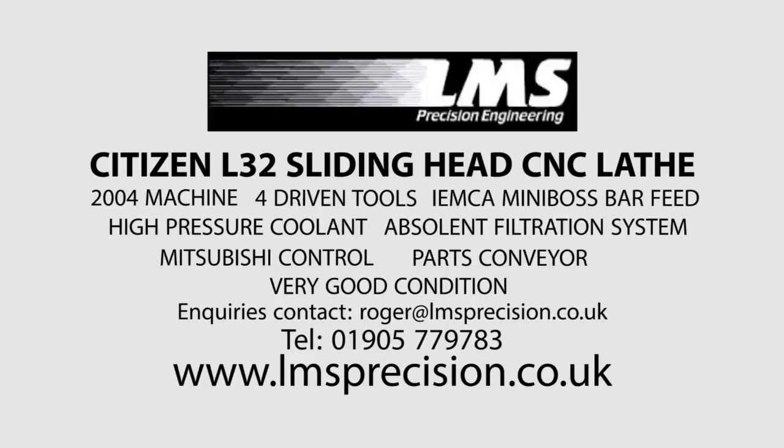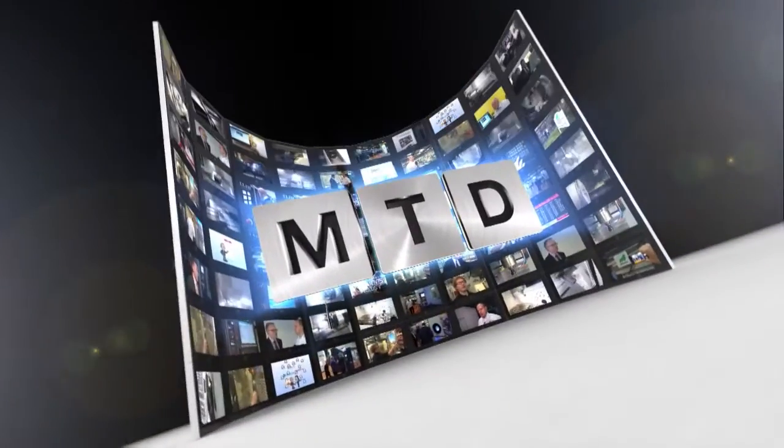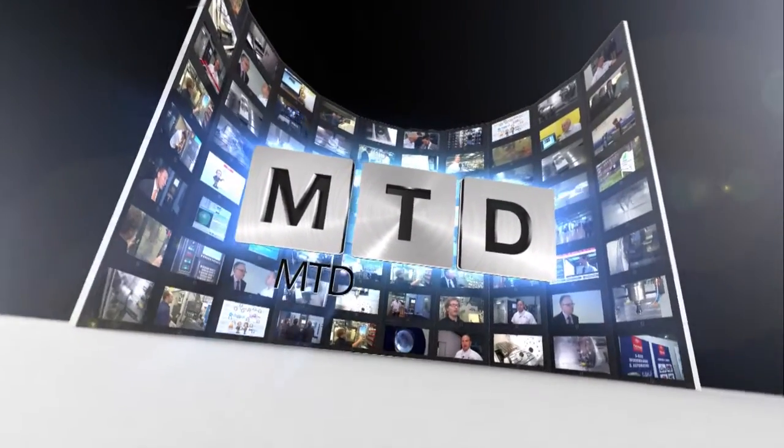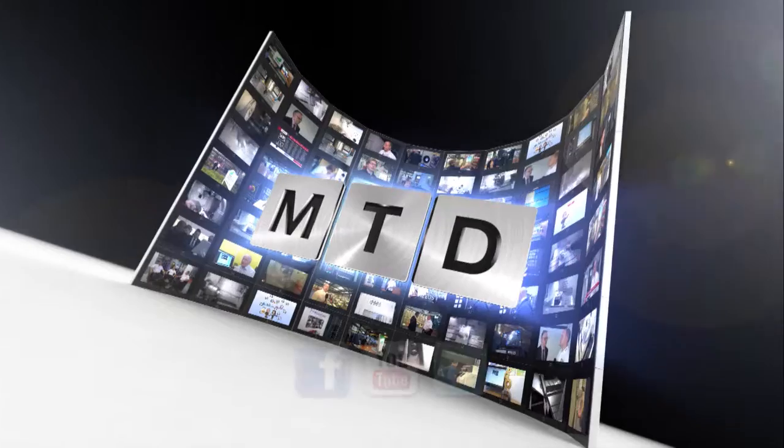Get in touch with LMS Precision or MTD CNC for more information. For more videos, products and news go to mtdcnc.com or follow MTD Online on Twitter.